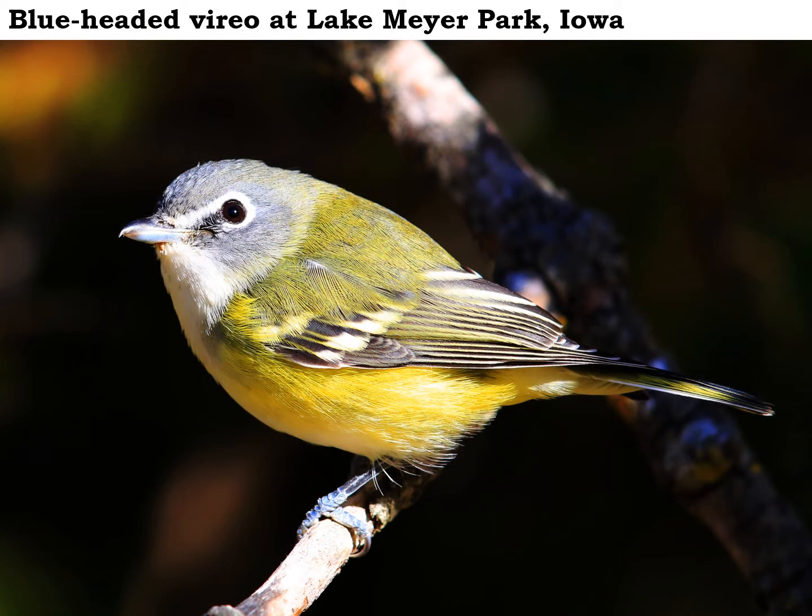This blue-headed vireo was not much bigger than a ruby crown kinglet, but certainly much more colorful. Notice what I'd call white spectacles — it looks like a pair of white glasses that it's wearing on its head. The ruby crown kinglet also has a white ring around its eye, but it doesn't have that stripe that runs right out to touch the bill.